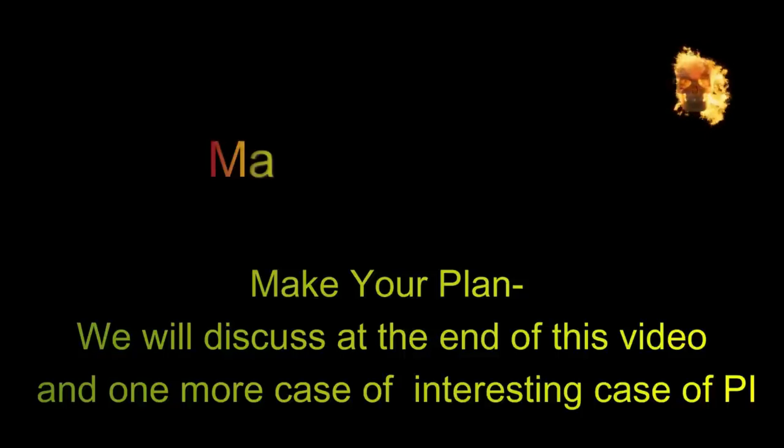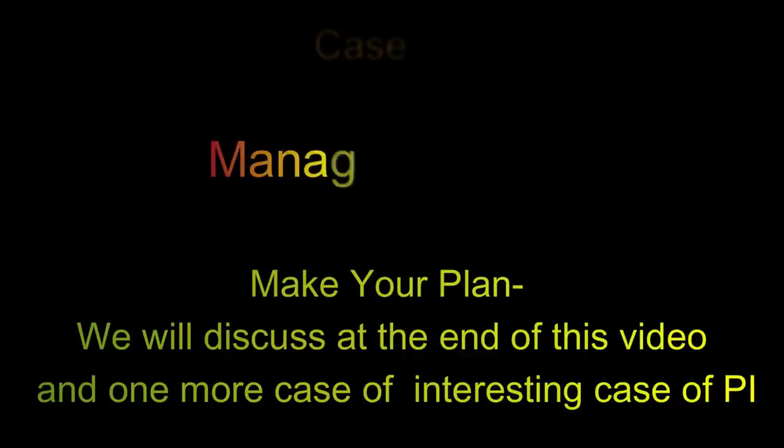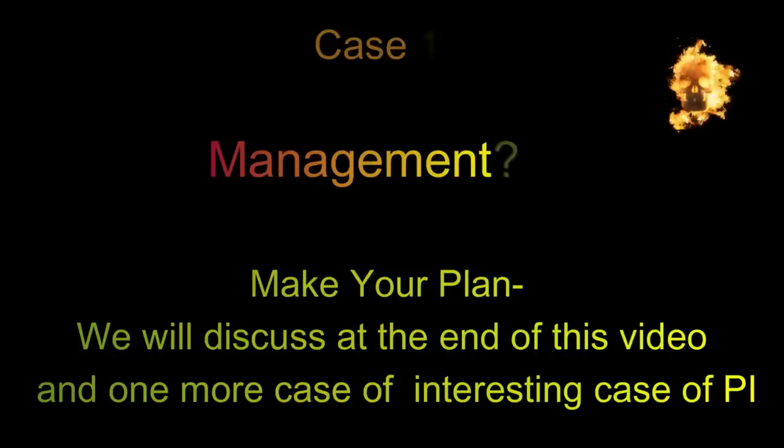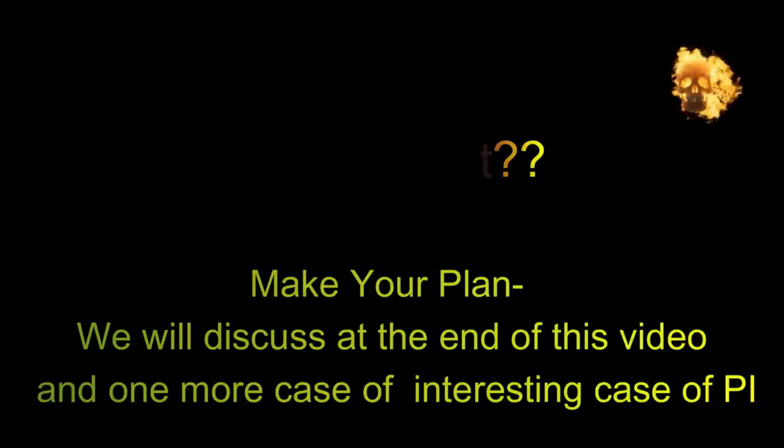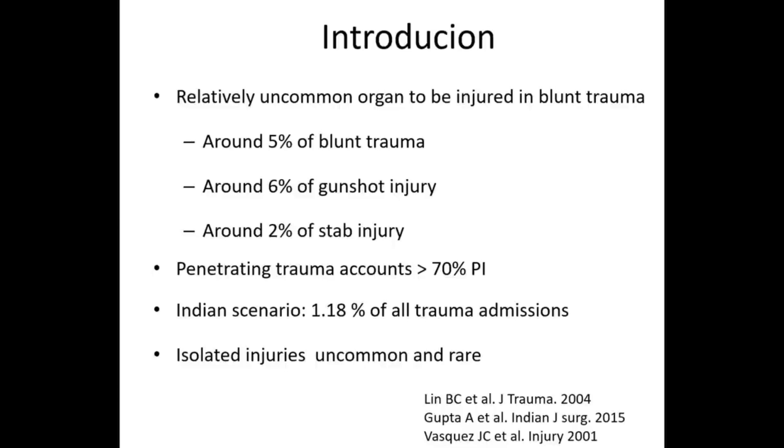Please make your plan of management for this patient — I'll discuss our management at the end of this video tutorial. After reviewing the literature I hope we will be wiser and able to manage this patient more efficiently. Kindly write your plan down right now and let's see if it matches our plan.